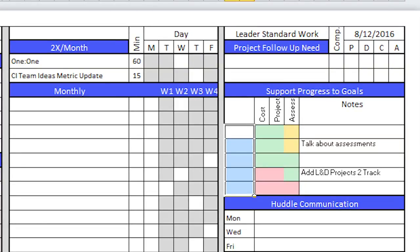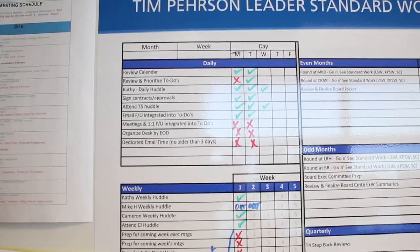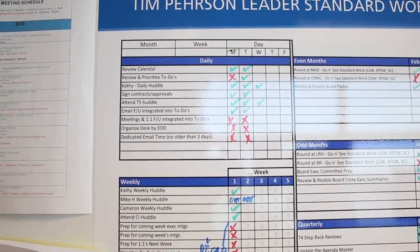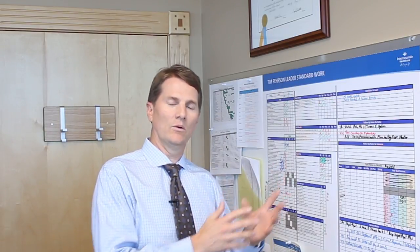Within our Intermountain Continuous Improvement framework we have three components of standard work. One is leader standard work. Another is key process standard work — what are the key processes I'm responsible for as a leader that I need to do to be successful. The third is standard calendar — what is the cadence of things I do and when I do them, so we can organize the work we're engaged in.